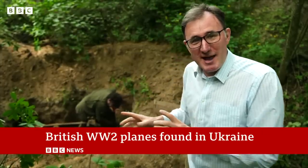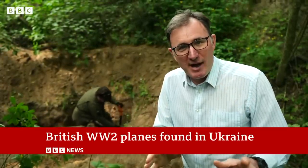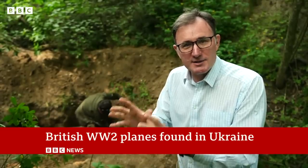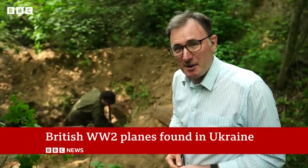This is a little slice of history, evidence of a moment when, 80 years ago, Western powers gave warplanes to Ukraine, just as they are today, to defend against an invading army.